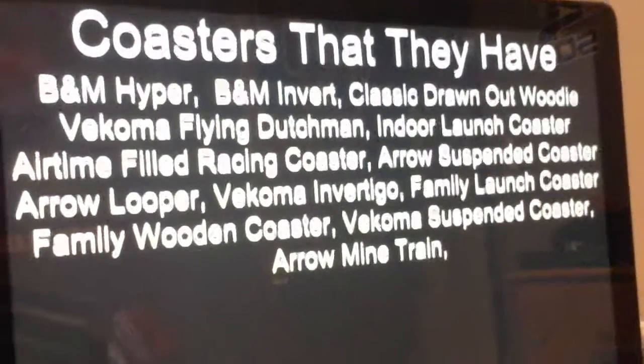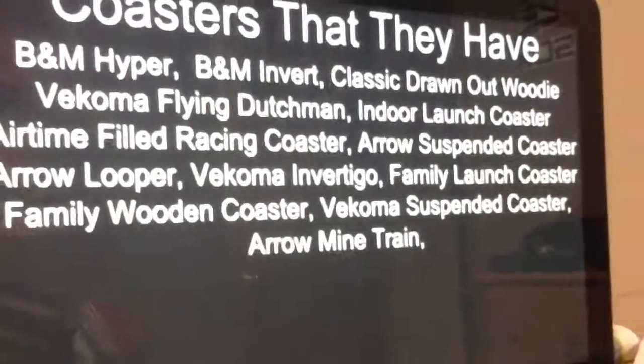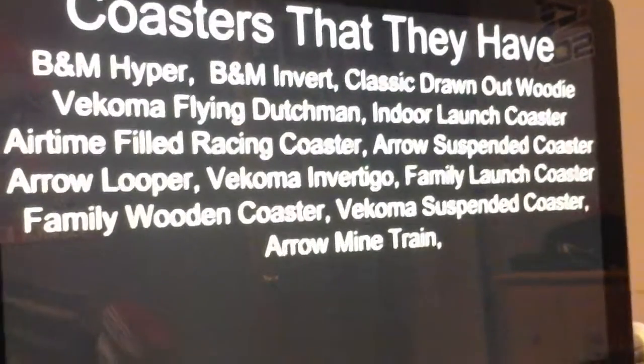They also have a Vekoma Invertigo model, a family launch coaster, a family wooden coaster, a Vekoma suspended coaster, and an aero mine train.